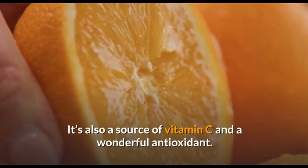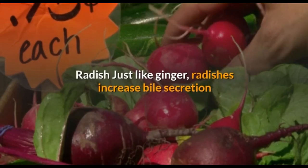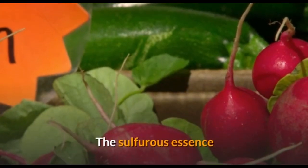Radish: just like ginger, radish increases bile secretion and helps your liver cleanse itself faster and more efficiently. The sulfurous essence that gives radishes their spicy taste is what's responsible for the increase in bile secretion.